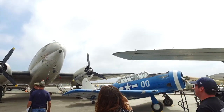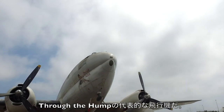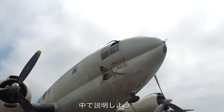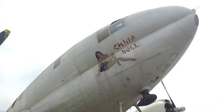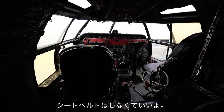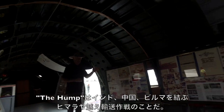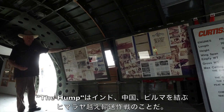This is called China Doll because it represents the type of aircraft that flew the Hump. Anybody know what the Hump is? Let's go inside and find out. Keep your head down going in. Have a seat — you don't have to buckle in; pretend like it's a '56 Chevy, no seat belt.